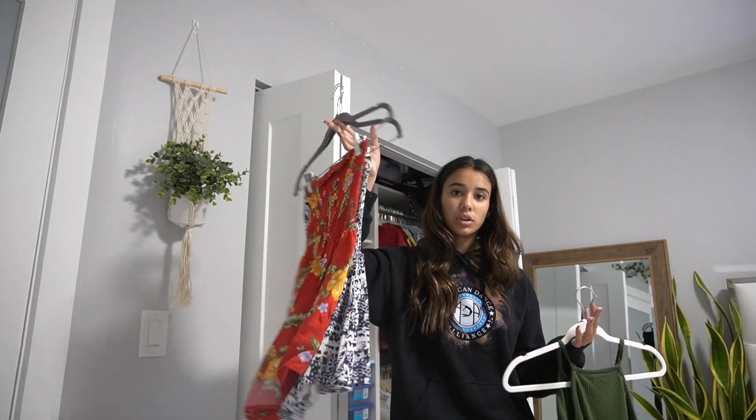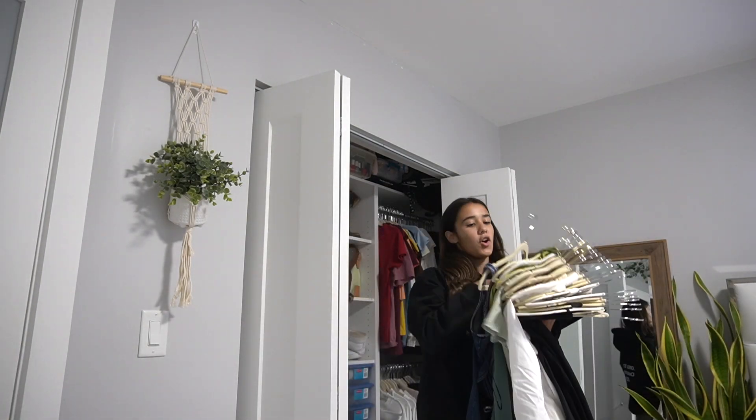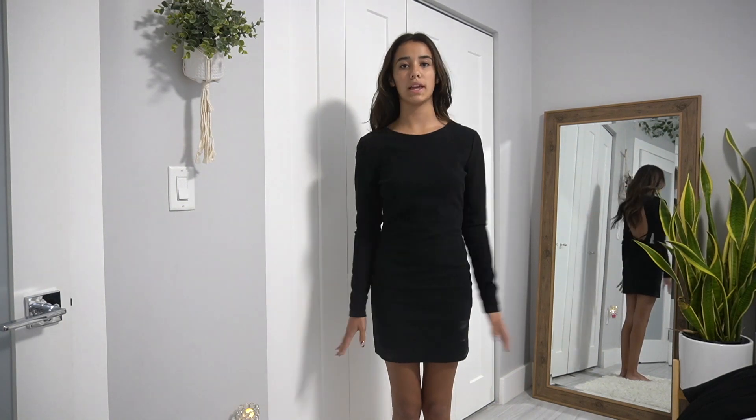Some of these actually aren't dresses — they're rompers. These two are not dresses, they're rompers, so I will not be trying those on. The rest are dresses. As you can tell, I have a lot for no reason at all.